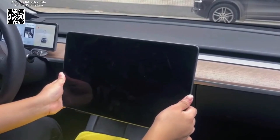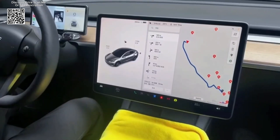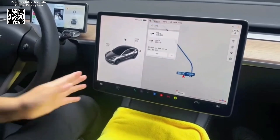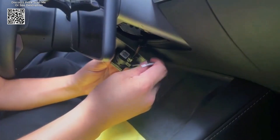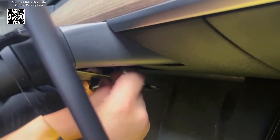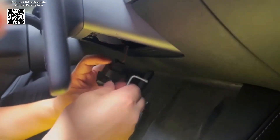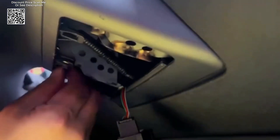As Tesla continues to redefine the driving experience with its innovative electric vehicles, accessories that complement and enhance these vehicles are increasingly in demand. One such accessory that has caught the attention of many Tesla owners is the swivel mount for the Tesla Model 3 and Model Y, available on AliExpress. This tilt screen rotate display bracket offers a host of features designed to improve functionality, convenience, and safety.